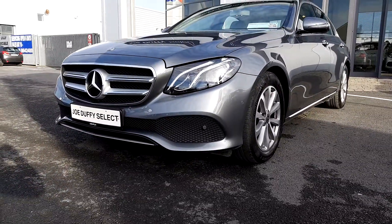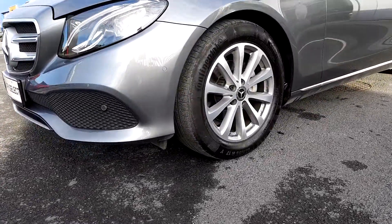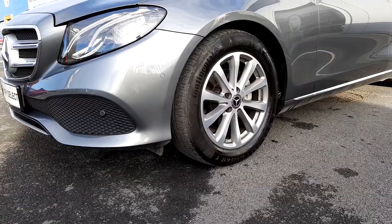This car features front parking sensors and automatic headlights. It also comes with original Mercedes-Benz 17-inch alloys.